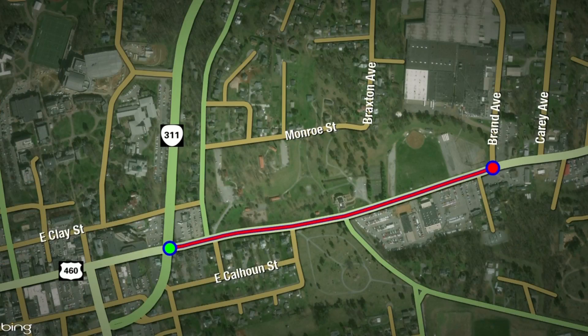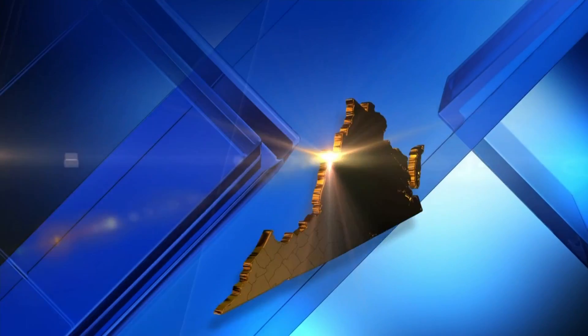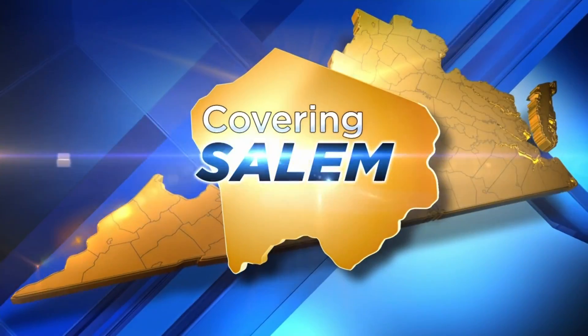Back at home, construction has started on a section of a busy road in Salem. It's a project that aims to ease congestion and bring many other improvements to the area. Work will be ongoing on East Main Street between Thompson Memorial Drive and Brand Avenue. 10 News reporter Tommy Lopez has more on how the plans will help the area.